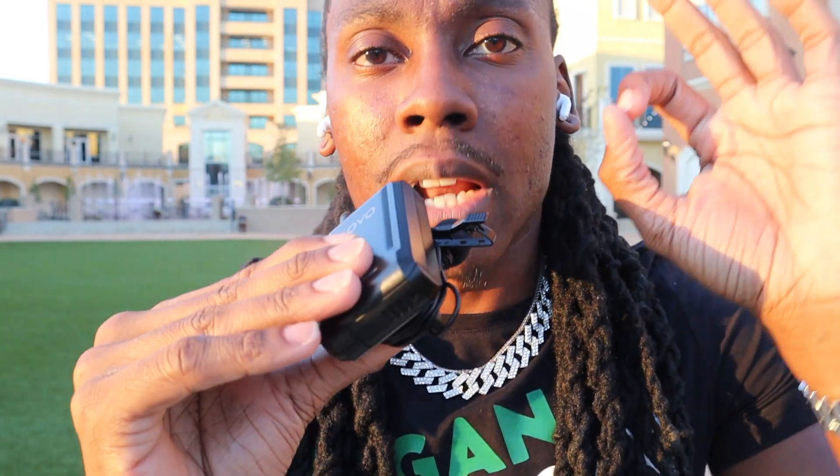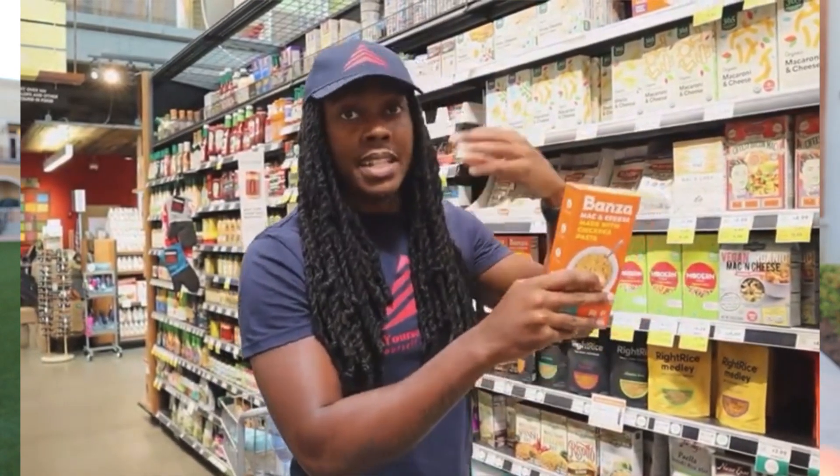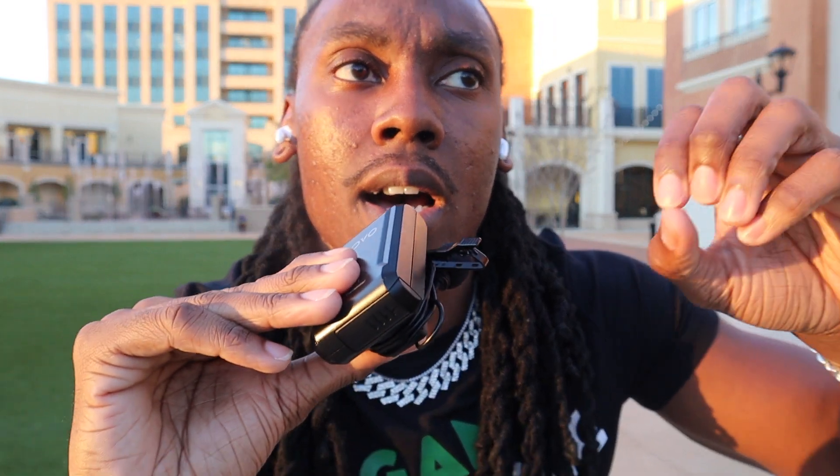Number three — and this one might come as a shock — you want to make sure you know how to read the backs of food labels. Make sure you know how to read the ingredients on food packaging. I made this crucial mistake because when I first went plant-based, I wasn't reading the packages, and I would get super frustrated when I ate something that wasn't vegan. I would beat myself up for hours and days on end.